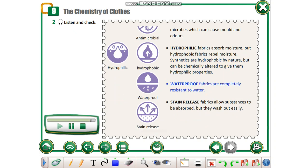Waterproof fabrics are completely resistant to water. Stain-release fabrics allow substances to be absorbed, but they wash out easily.